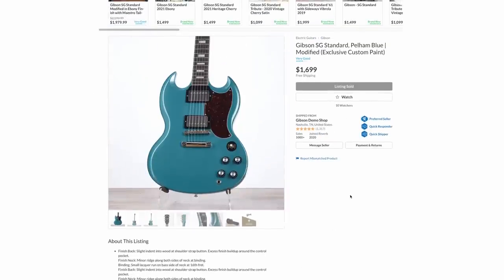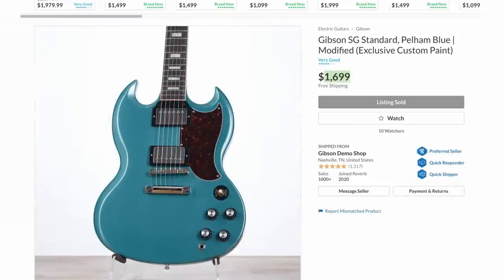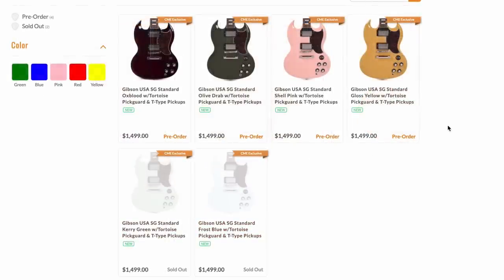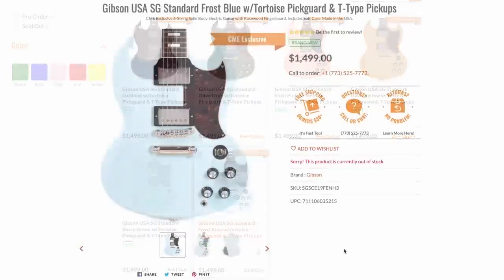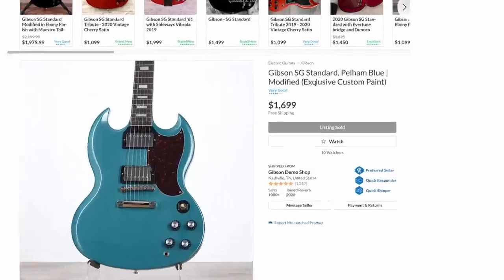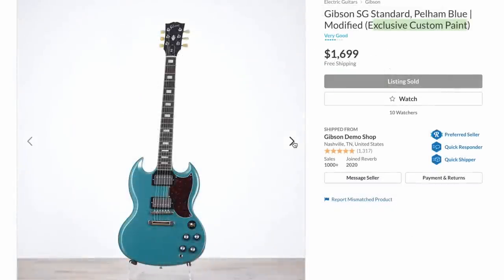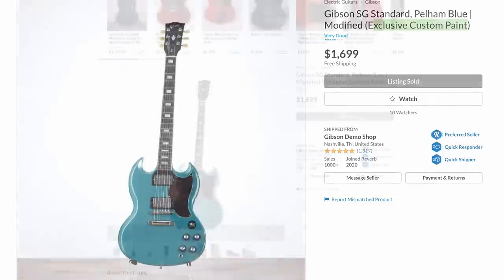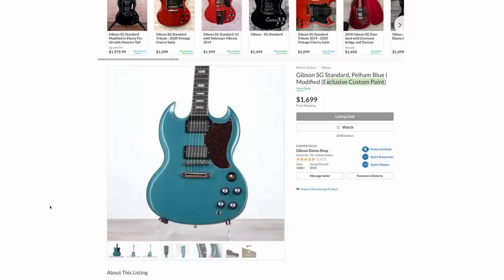We're going to see another new color from the CME collection at $1,699. These things are cheap at $1,500 for all that exclusive coloredness. Maybe they're going to replace Frost Blue in their lineup. But wait — it says 'exclusive custom paint.' Maybe it's not a prototype, or they're just trying to throw us off the trail. Did they actually refinish it from a different one of theirs? I guess only time will tell. I think they're just trying to throw us off the trail that there's a new Pelham Blue SG coming from CME, and if not, I hope they do it.